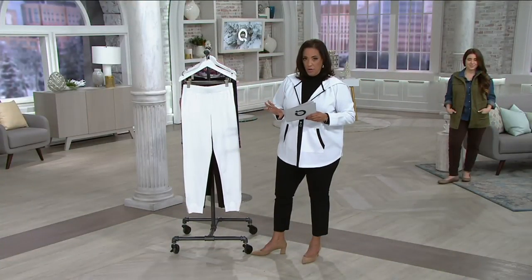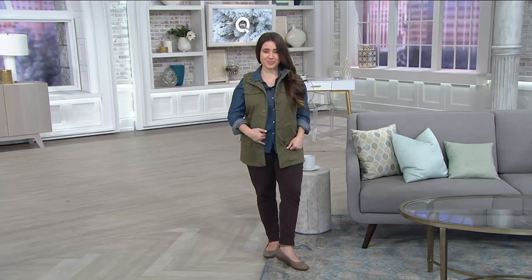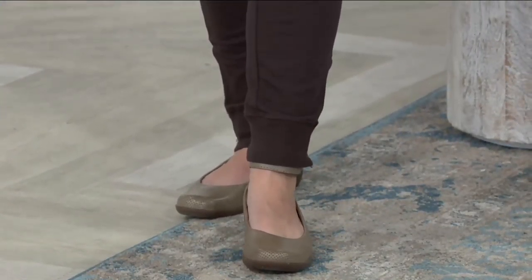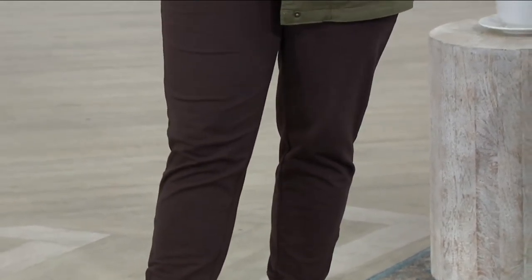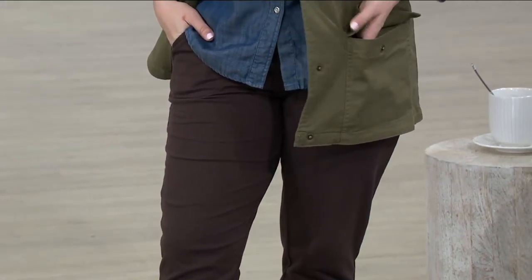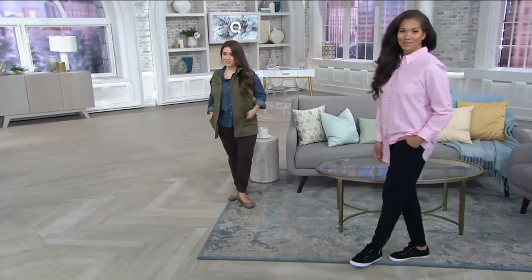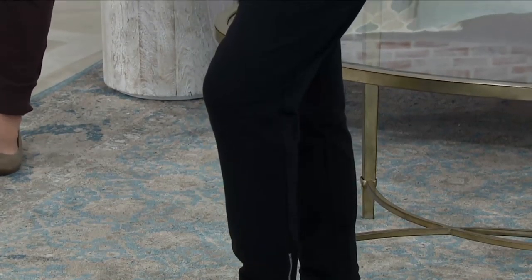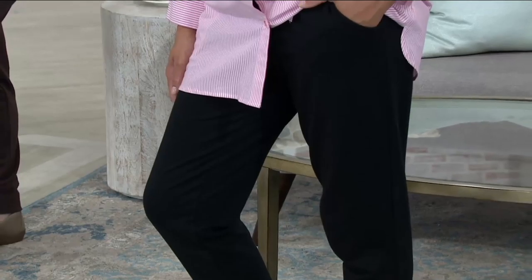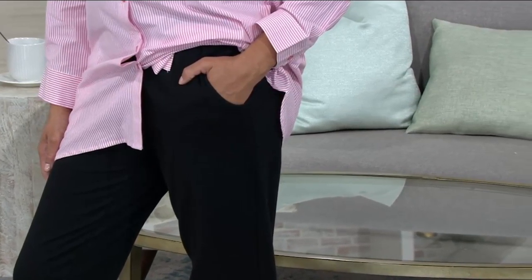In terms of sizes, extra extra small through 3X. As you're looking at it on Jess, our petite model — she's in the small. Look how cute those pants look on her. Our colors are the chocolate brown that Jess is wearing, the black that Tenisa is wearing, and we also have them in white. I will tell you this white — it is a soft white, because the jacket I'm wearing is a stark white, and the pants are done in more of a soft white. There's almost a bone undertone to it. So it's not stark optic white, but it's a really pretty, nice, sporty little jogger pant.